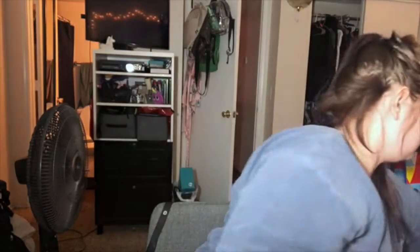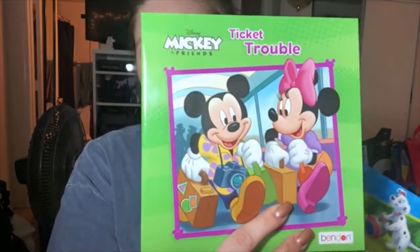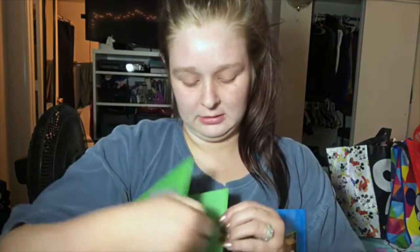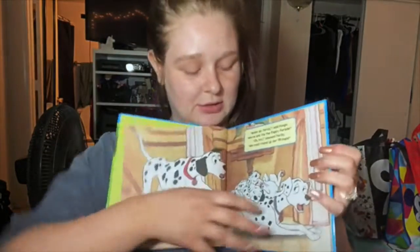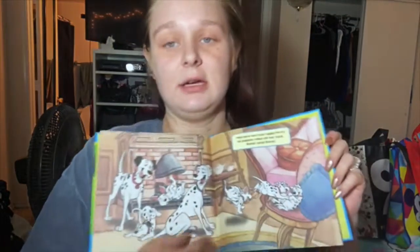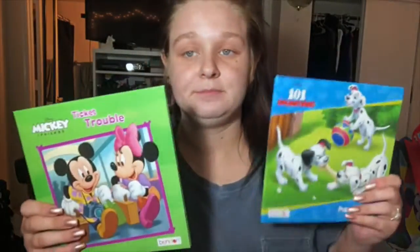I found a couple more of those little Disney storybooks. A couple more of the Disney storybooks. I got Mickey - Ticket Trouble. It's just like a little generic Mickey Mouse storybook. They have some based off the movies, but there's a lot of these that are just random little stories. And then I got 101 Dalmatians Puppy Parade. I wonder if I already have this. But it's just really cute. I got these because, if I really wanted to, I could cut them up and use them for artwork. But I am gonna have a kid eventually, and I thought these would be a cute little collection of storybooks for us to have.